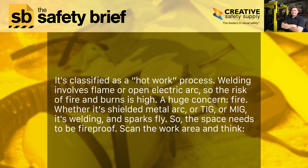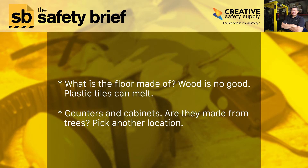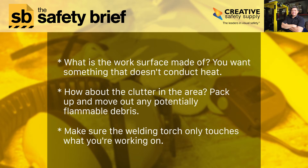Scan the work area and think: what is the floor made of? Wood is no good. Plastic tiles can melt. Counters and cabinets — are they made from trees? Pick another location. What is the work surface made of? You want something that doesn't conduct heat. Pack up and move out any potentially flammable debris. Make sure the welding torch only touches what you're working on.